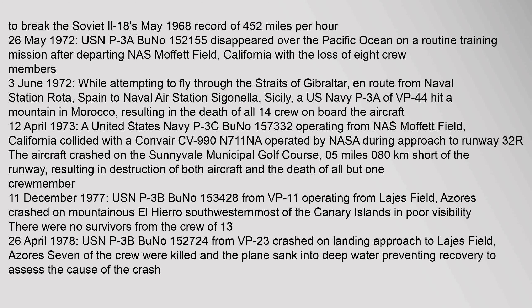On 3 June 1972, while attempting to fly through the Straits of Gibraltar en route from Naval Station Rota, Spain to Naval Air Station Sigonella, Sicily, a U.S. Navy P-3A of VP-44 hit a mountain in Morocco, resulting in the death of all 14 crew on board.